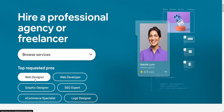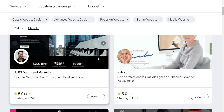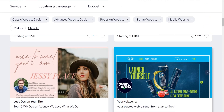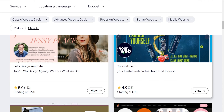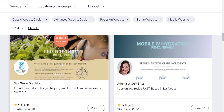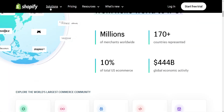E-commerce features: Wix offers e-commerce functionality but might be less robust compared to Shopify. It has essential features for online selling but might lack some advanced functionalities. Shopify has strong e-commerce features providing everything needed for online selling, including inventory management,